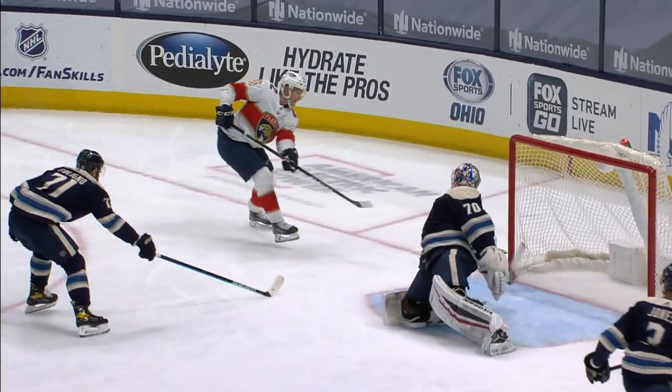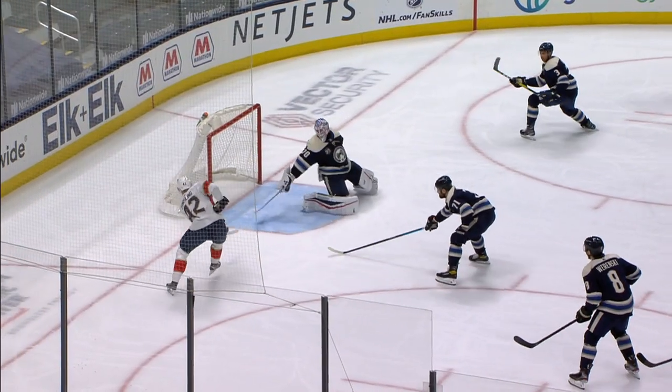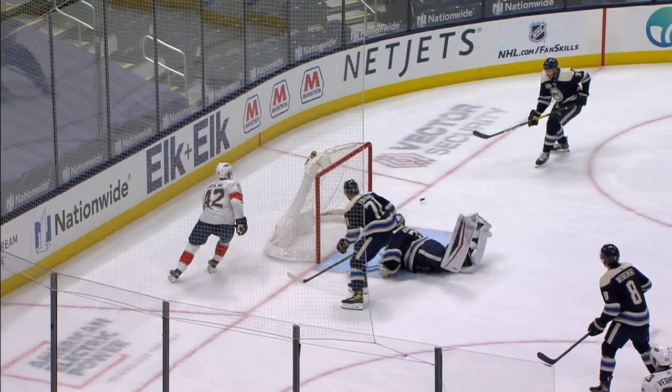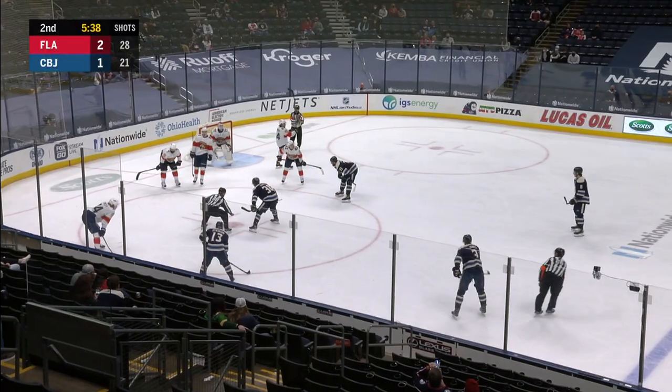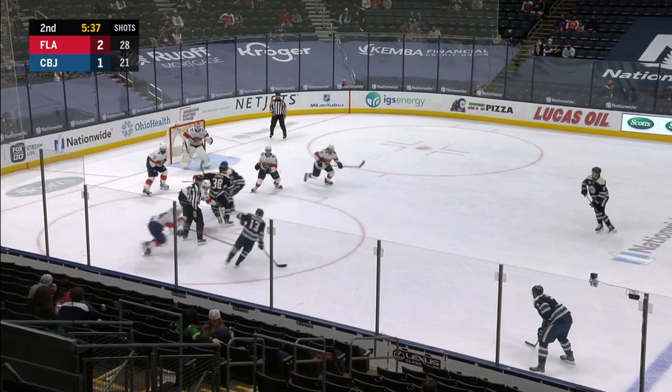Tough angle play there. Not sure if that was going in or not. Let's take a better look. Oh yeah, that was headed straight in. And Jonas Corposalo gets enough of it to keep it out of the net. Some key saves here from Jonas.